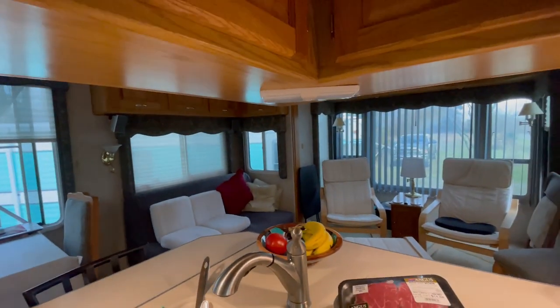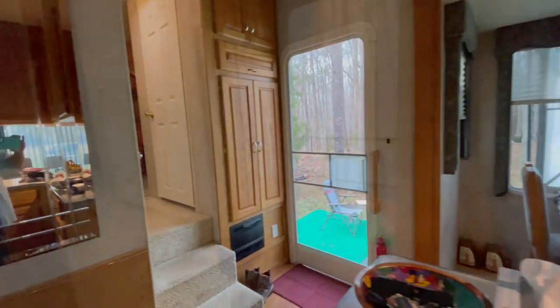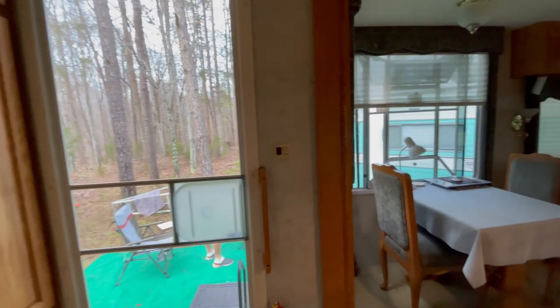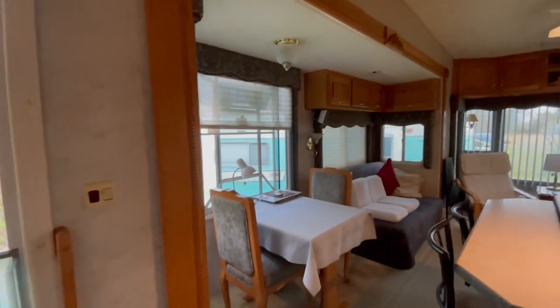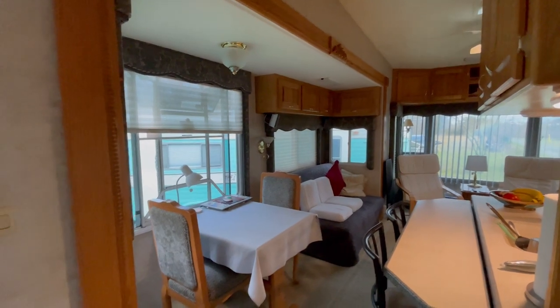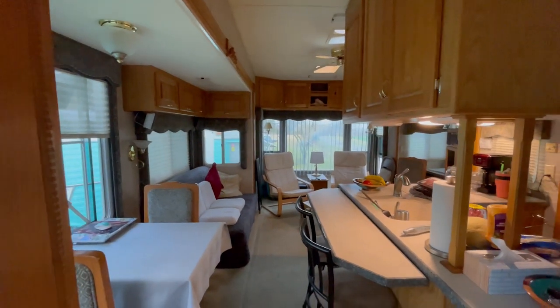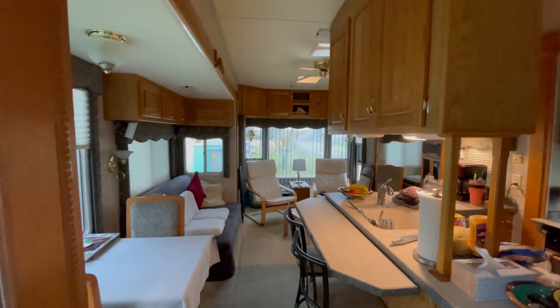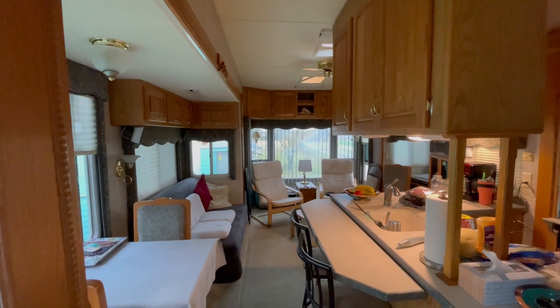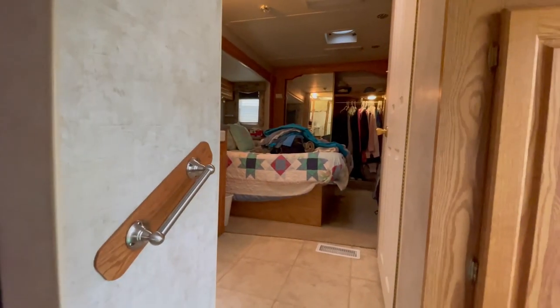We're also going to rip out the carpet in here and we're going to paint. It's going to look different in the coming days. But first, we're going on vacation — the remodel will wait. Mr. Childers is thrilled to death that there are high ceilings here and in the bedroom.